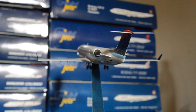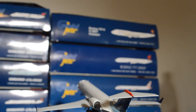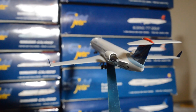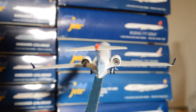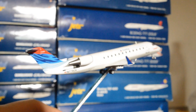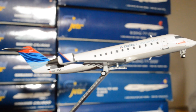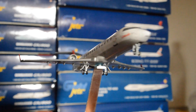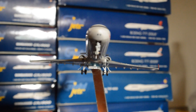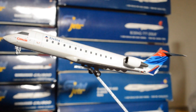For those interested in the CRJ-200, NG Models offers a really nice selection of them. I highly recommend this product in any of the liveries — they make really good liveries and the product has very good quality. It's not the most detailed, like a Gemini Jets model, but the detail is just fine for people who want to buy an accurate CRJ-200.